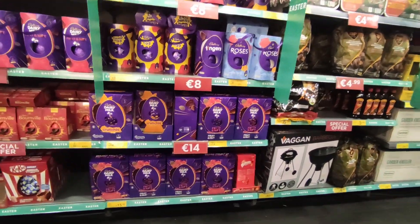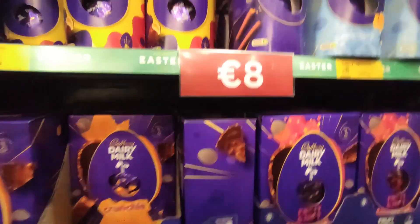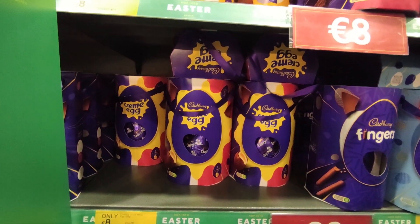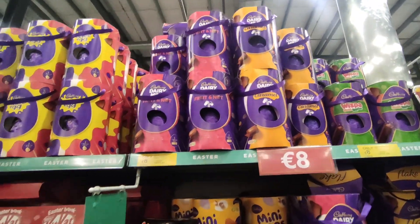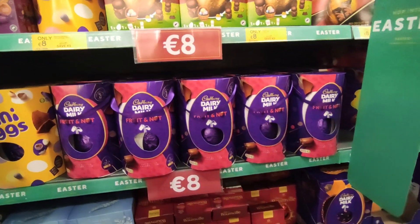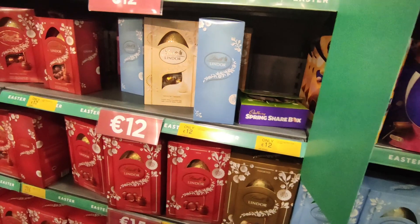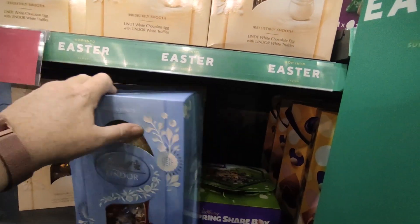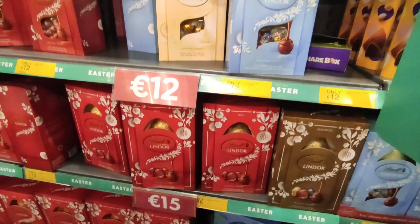Looking over at the Easter eggs: the large fruit and nut Easter egg is down to €15, the Crunchy is €14, the Roses is down to €8, the Cadbury's Giant White Egg is down to €8, the Flake is down to €8. Whisper Gold, Caramel, Fruit and Nuts. The Kit Kat's down to €8, the Quality Street is down to €8. The Lindor is €15. They have White Chocolate, Milk Chocolate, and the Blue ones — the assortment — all reduced down to €12, and the bigger ones are €15.